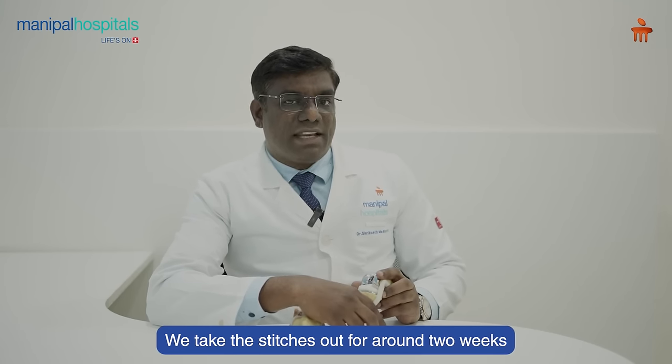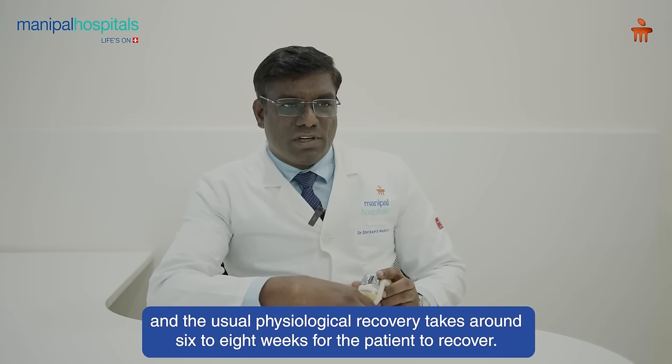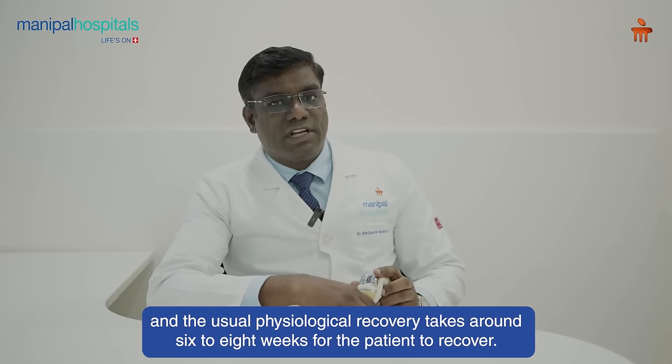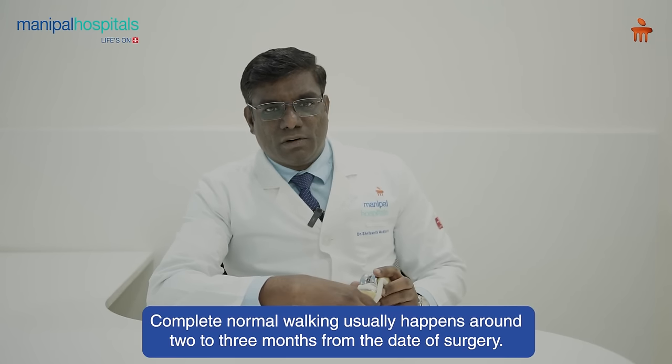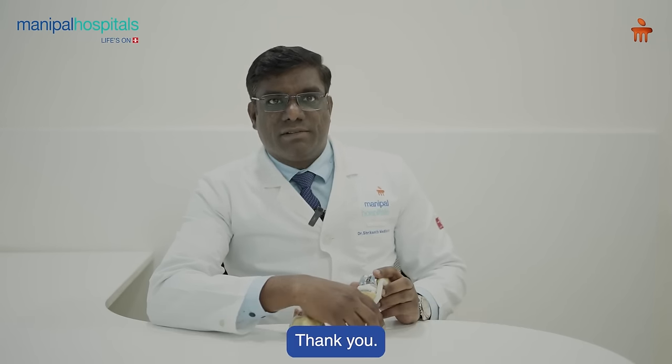We take the stitches out around two weeks and usually physiological recovery will take around six to eight weeks for the patient to recover. Complete normal walking will be around two to three months from the date of surgery. Thank you.